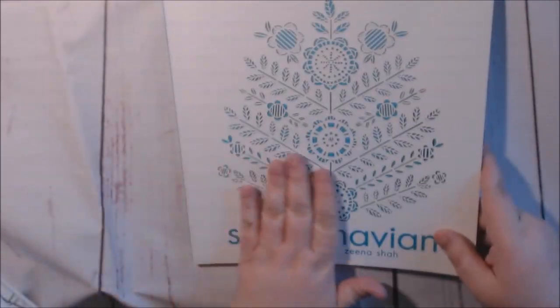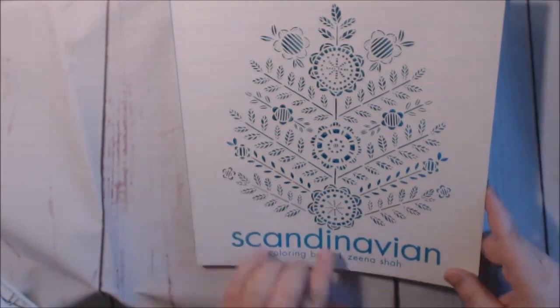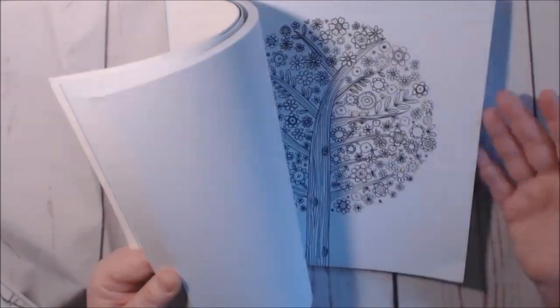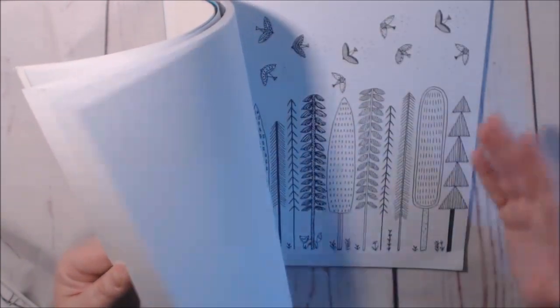I did a review of the Scandinavian Coloring Book by Xena Shaw. I love this cutout — it has lots of whimsical designs, hand-drawn. I love that. Check out the review.